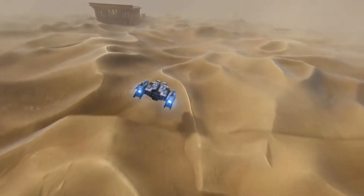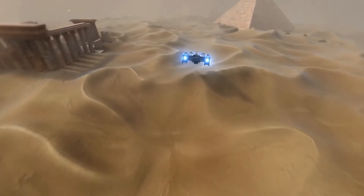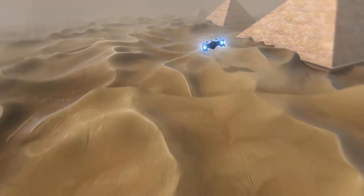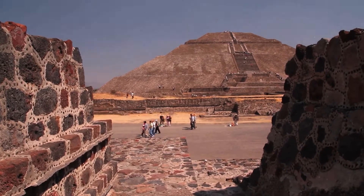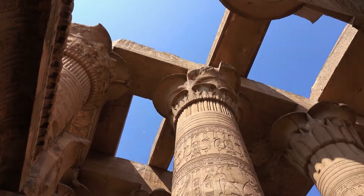But have you ever wondered how scientists determined the age of the oldest pyramid? It's a question that has puzzled many, and the answer lies in the cutting-edge technology and scientific techniques used by researchers to unravel the secrets of these incredible monuments.